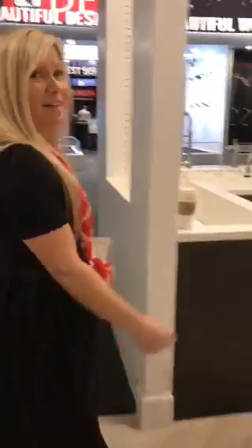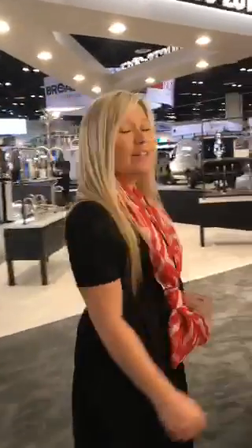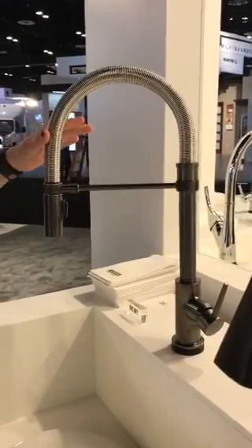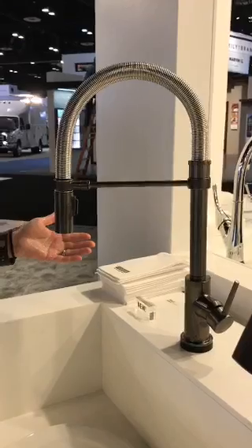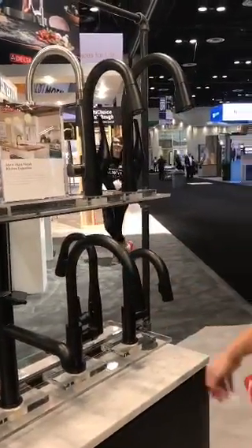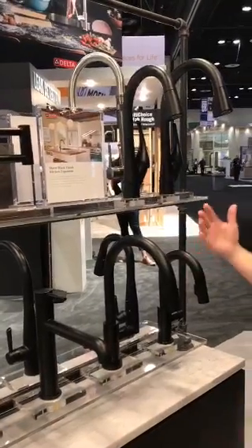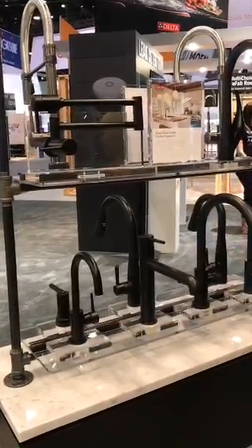We also have another finish expansion and innovation here at Delta. We continue to see the growth and growing trend of black stainless appliances in the kitchen, and we are answering that trend with a coordinating black stainless finish for our Trinsic Pro model, launching at the end of the year to coordinate with all the new black stainless appliances on the market. We're also expanding our matte black finish to include our Trinsic collection, our Essa collection, and our new ESC collection, and also extending matte black accessories, including the contemporary pot filler.